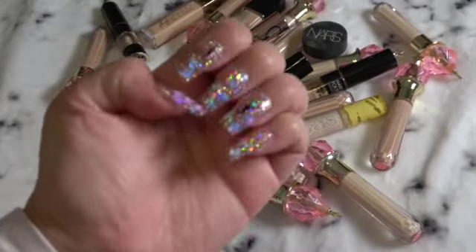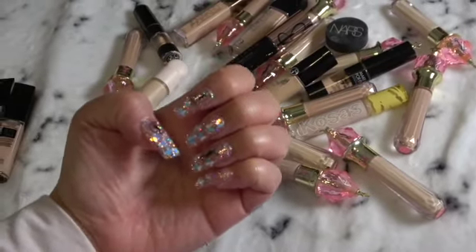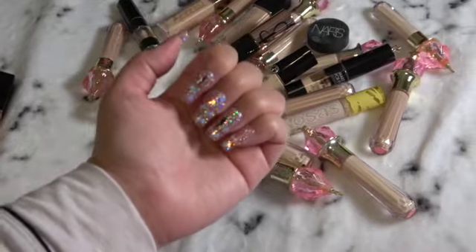Shout out to my nails — I didn't get these anywhere, I actually did them myself. Maybe someday I'll do a nail review on my channel. I got a little bit of YSL in there.